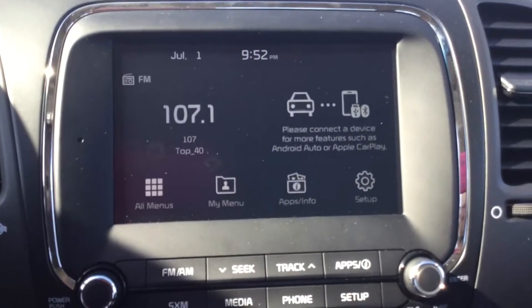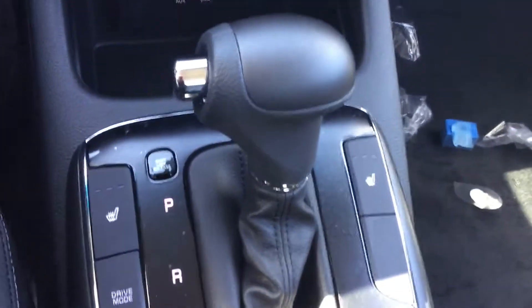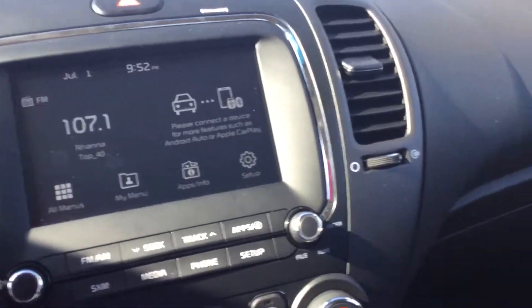You have a 7-inch entertainment screen here with steering wheel controls, heated seats, and a drive mode. This does come with Android Auto and Apple CarPlay.